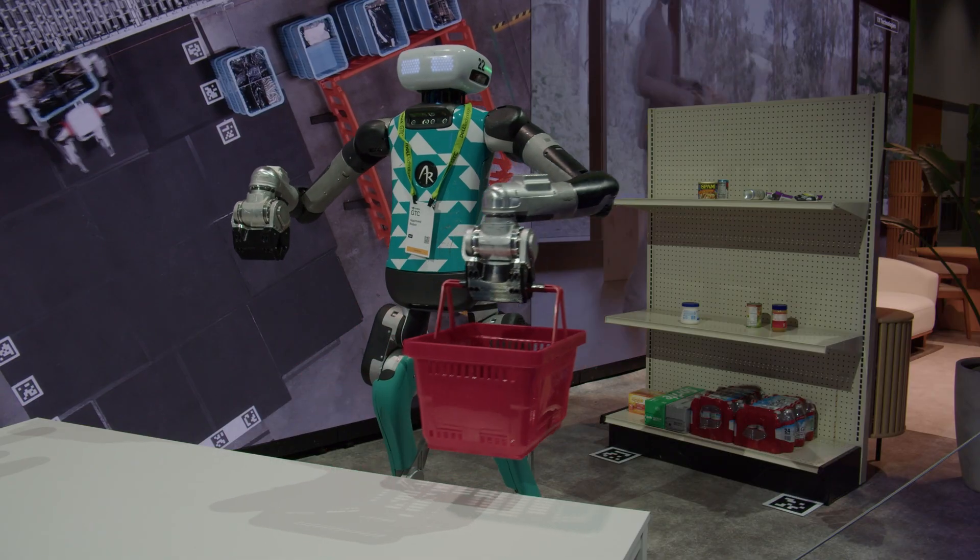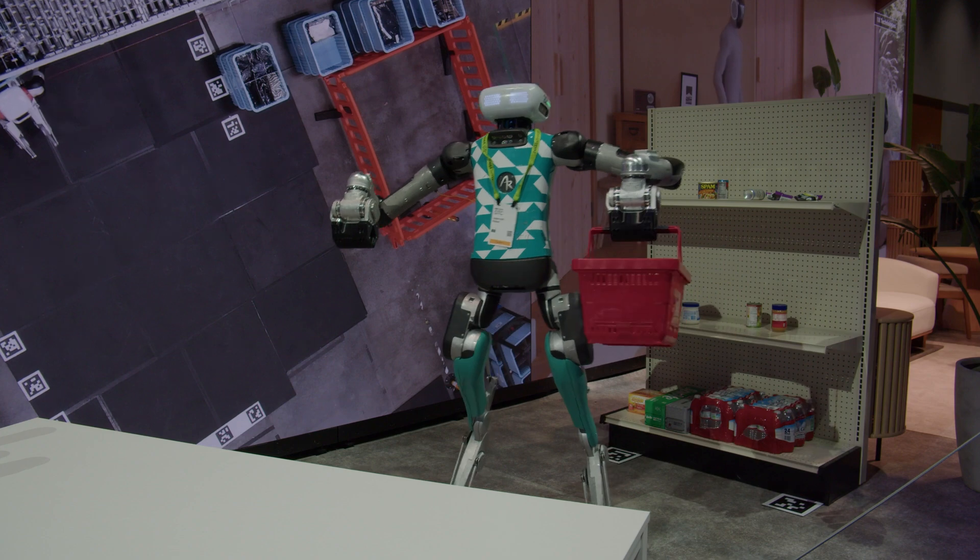Day four at GTC has been all about robotics. From cutting-edge applications to innovative breakthroughs, it's pretty clear that physical AI is gaining serious momentum.